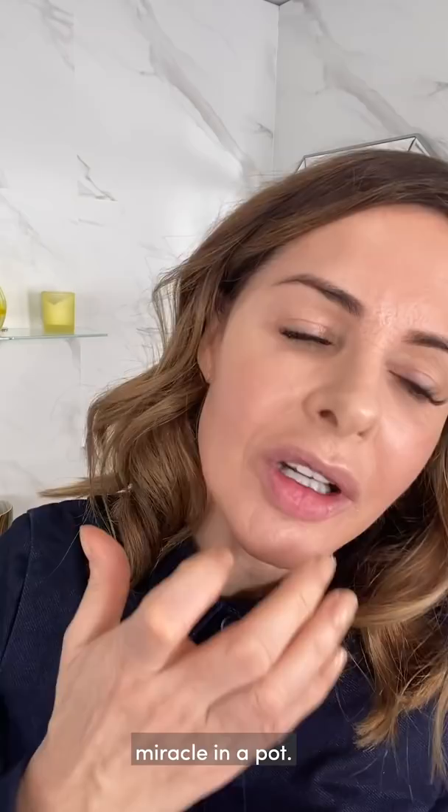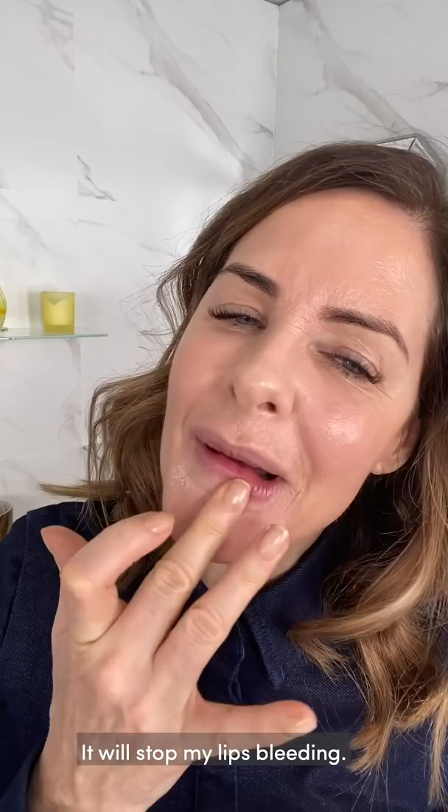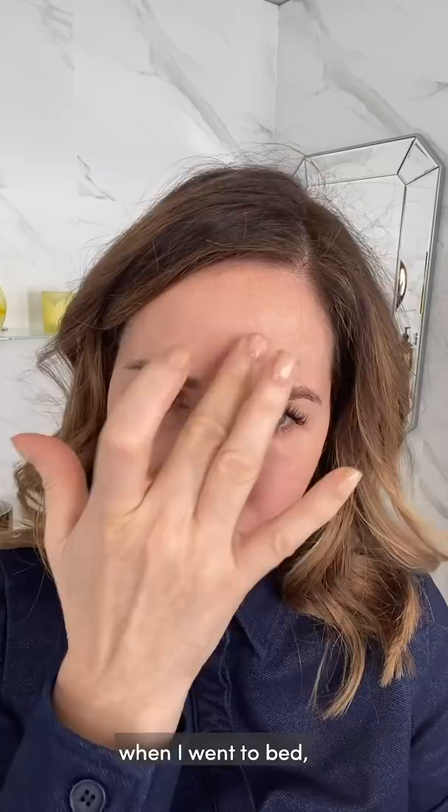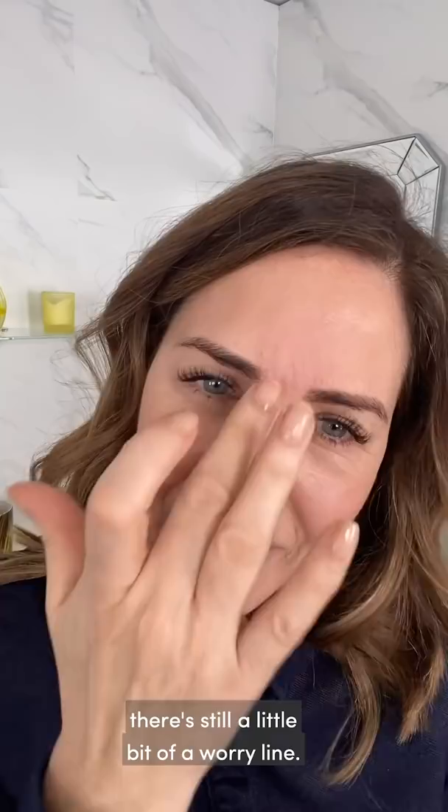Before I do any lip, I do a Miracle Blur — Miracle in a pot. I take it and put it around, putting quite a lot. It will stop my lips bleeding and fill in all the little marks around my mouth. I also want to do a tiny bit between my nose because I was worrying last night — even through the Botox, there's still a bit of a worry line. I just want to clean that up.